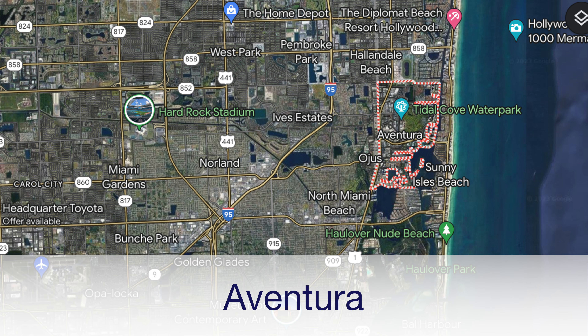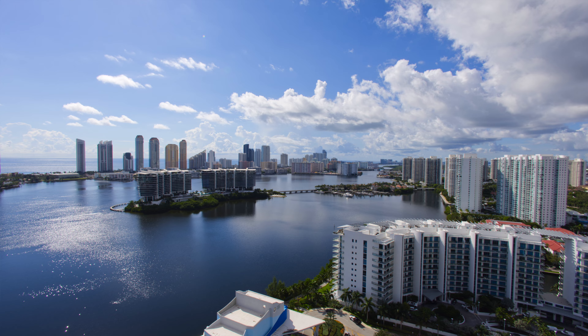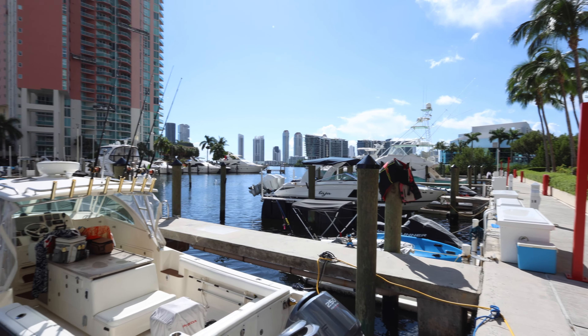Aventura is our next destination, known for its upscale living and fantastic shopping at the Aventura Mall, one of the largest shopping centers in the United States. The Turnberry Isle Miami Resort and Golf Club attracts luxury seekers and golf enthusiasts from all over the world with its world-class amenities and services. With the Intracoastal Waterway nearby, Aventura offers beautiful views and outdoor activities like boating and fishing. The nearby Founders Park features a splash pad and playground for families.